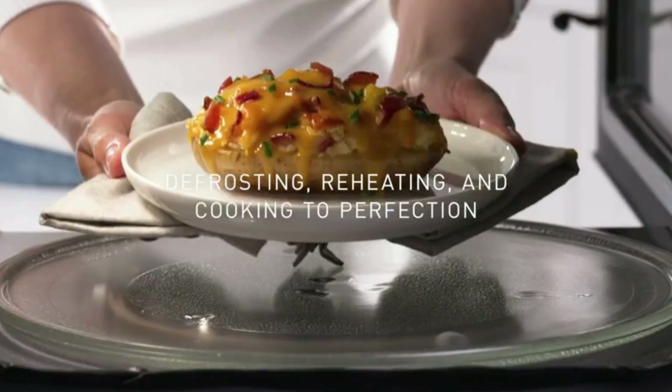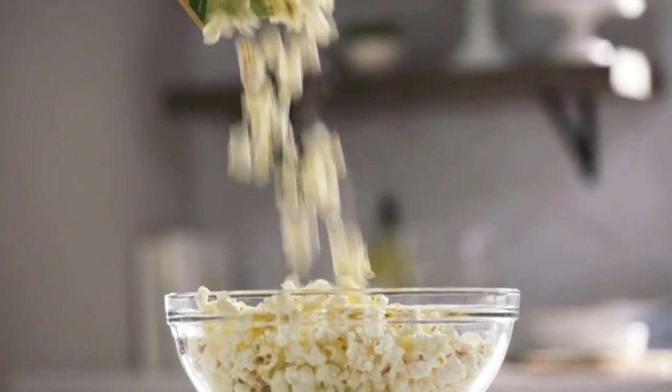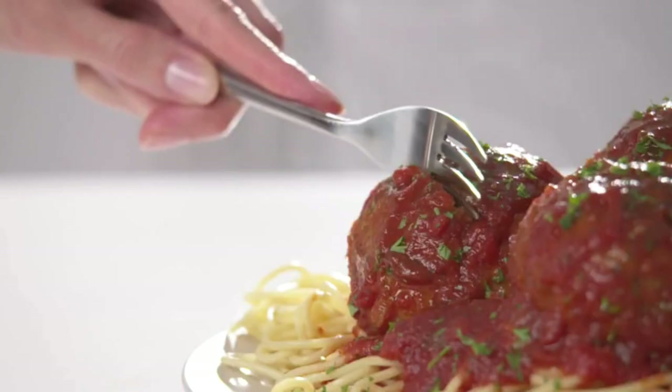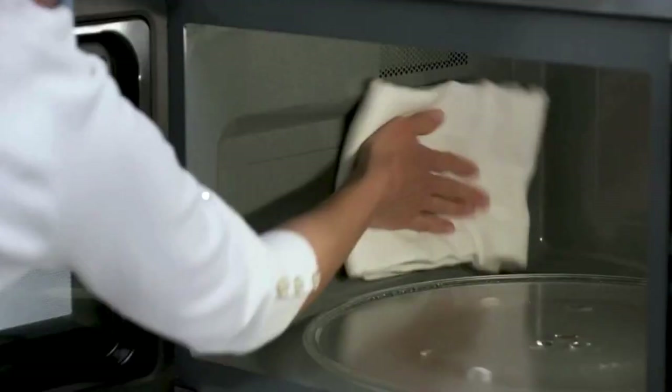Other advantages of this Panasonic microwave include 14 pre-programmed menu items, a quick minute timer, delay start, and child safety lock. On top of all that, this inverter microwave keeps soups, sauces, or desserts warm and fresh until you're ready to serve.